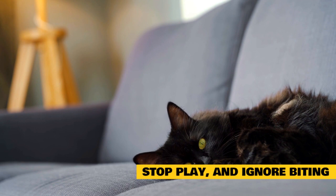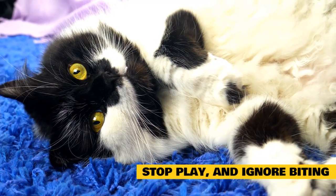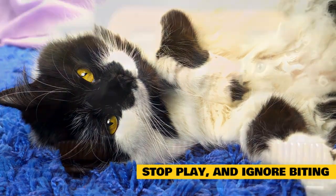Walking away from your pet, ignoring them, and leaving them alone to calm down with no interaction for 5 to 10 minutes is the best way to stop aggressive play. Be sure to do this every time your pet becomes aggressive, and they will soon learn that bad behavior means that they will be ignored.